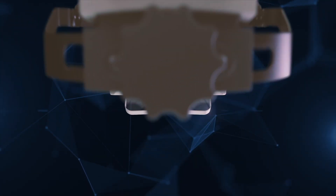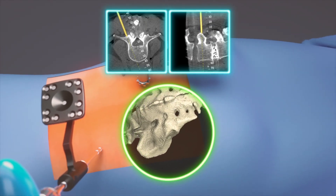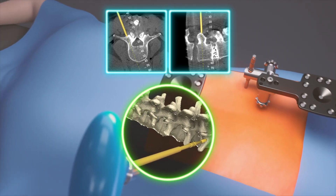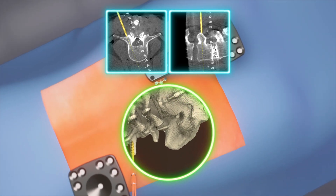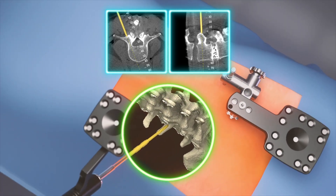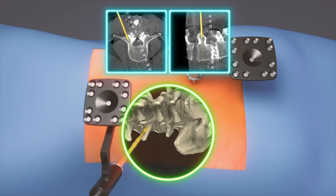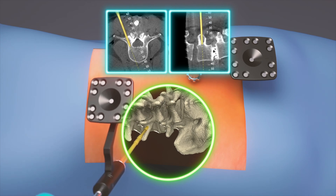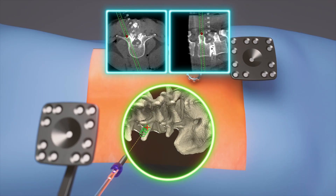By looking through this headset, you see a 3D image of the spine and a CAT scan in different cuts in real time. So as you're placing the instrumentation — the pedicle screw — you can see it going into the spine in the 3D version, in an axial image of the CAT scan, and in a lateral or sagittal image of the CAT scan. You can really be satisfied that the screw is going in exactly where it needs to go.